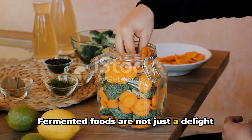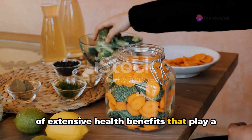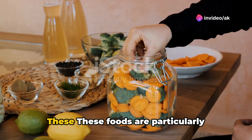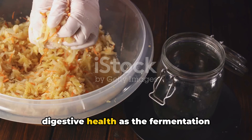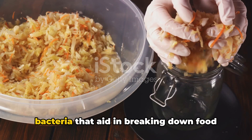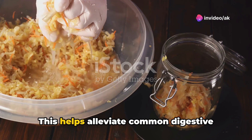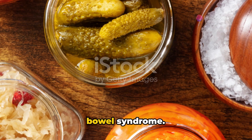Fermented foods are not just a delight for your taste buds — they are a powerhouse of extensive health benefits that play a crucial role in maintaining overall well-being. These foods are particularly renowned for their efficiency in enhancing digestive health, as the fermentation process produces probiotics, beneficial bacteria that aid in breaking down food more thoroughly. This helps alleviate common digestive issues such as bloating and irritable bowel syndrome.